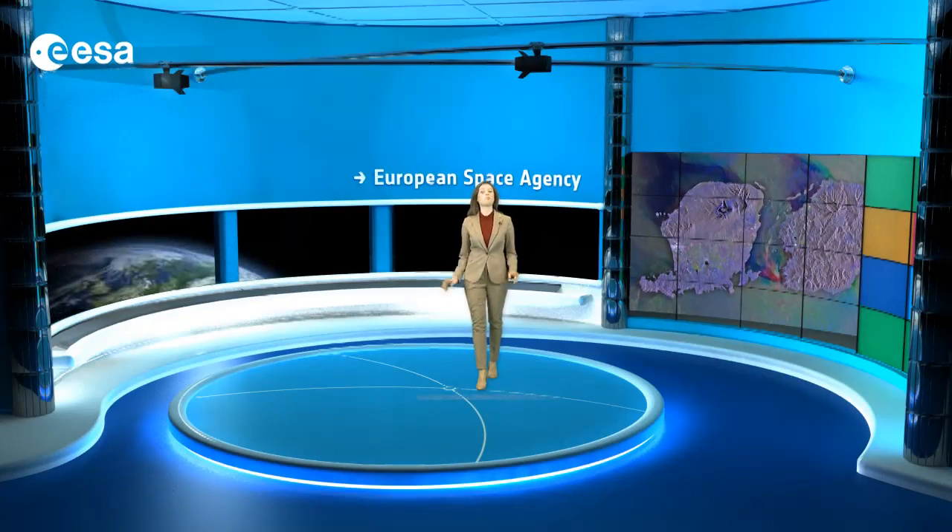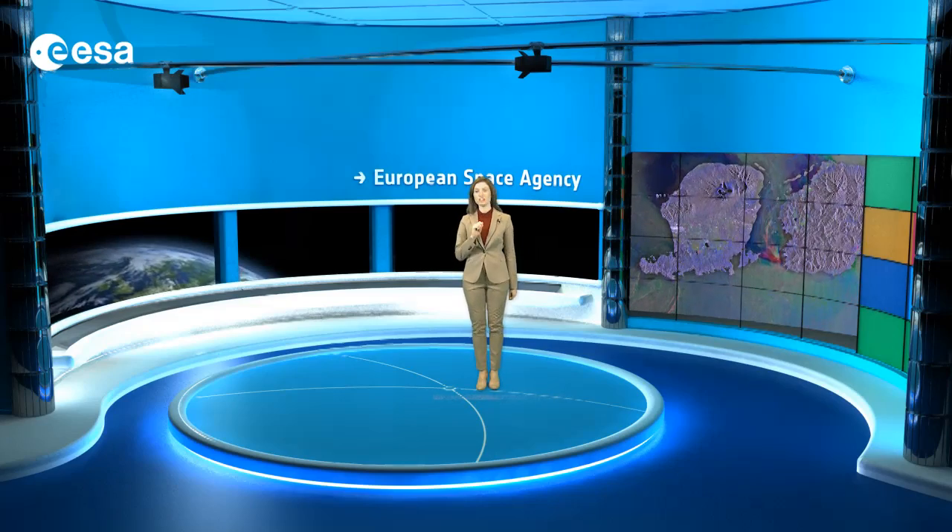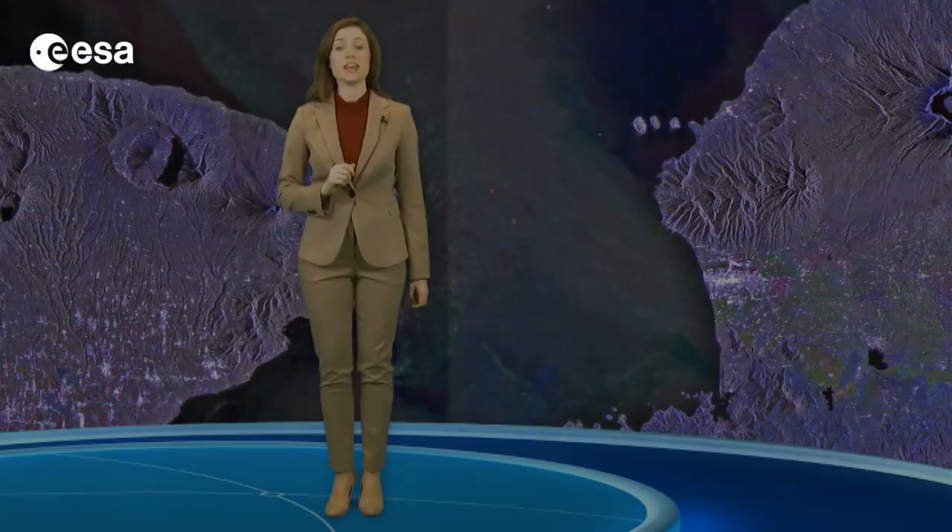To the west is Bali, one of Indonesia's main tourist destinations. The island's central mountains include peaks that reach over 3,000 meters, including an active volcano visible on the right side of the island. Strong reflections of the radar signal used to produce this image appear like specks of light. They are mainly detectable in the southern part of the island and are particularly concentrated around the provincial capital city of Denpasar.